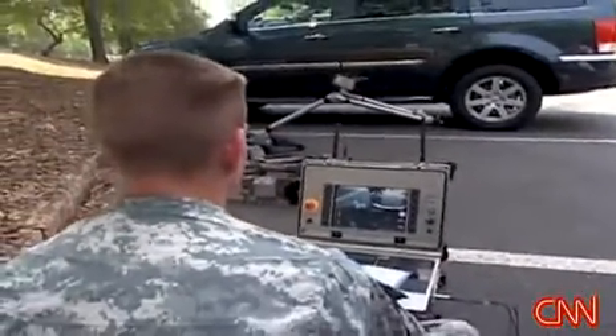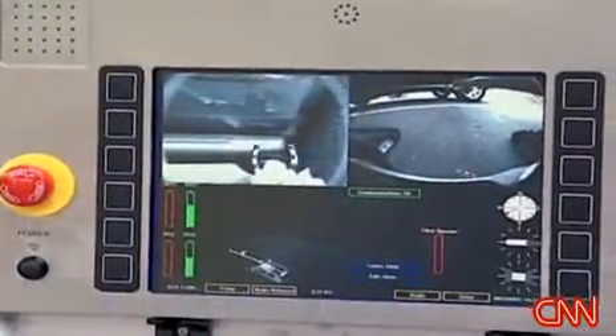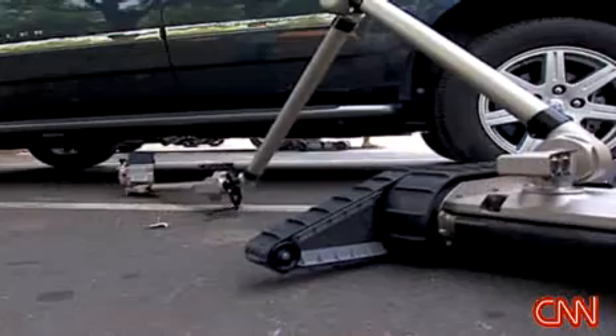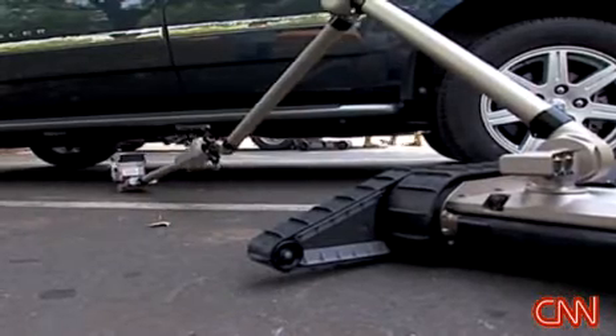iRobot has shipped more than 1,000 PacBots to Iraq and Afghanistan. The clients include the militaries of the United States, the UK, Germany and France, as well as police departments in several U.S. cities.